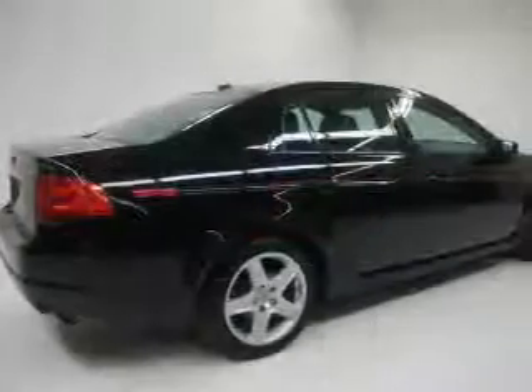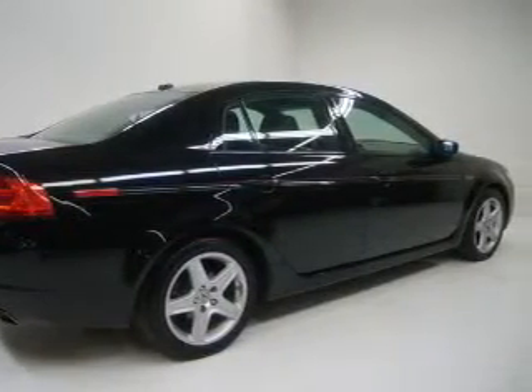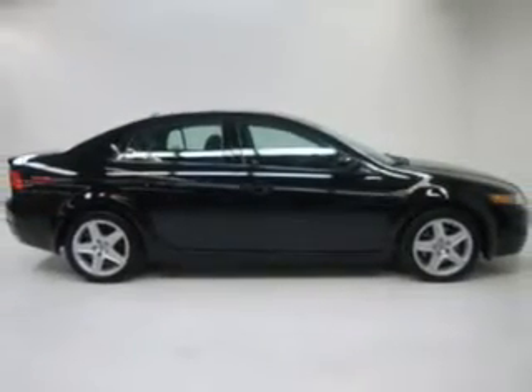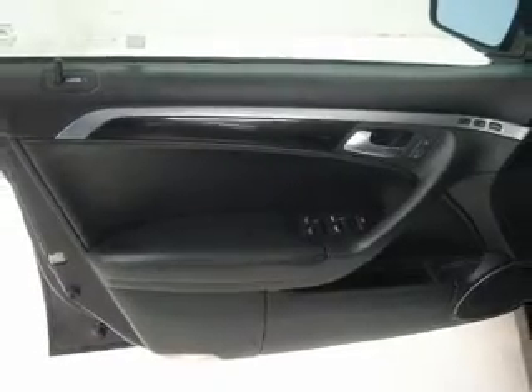Premium wheels lend a distinctive appearance. Treat yourself to a premium sound system. Brake safely with the anti-lock braking system. Heated seats make cold weather driving more endurable. Tailor the temperature to your preference and your passengers.